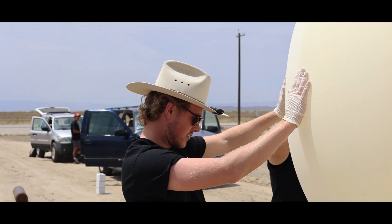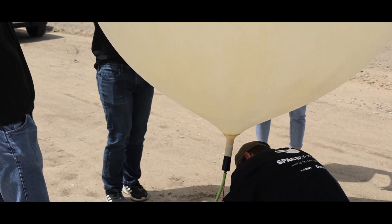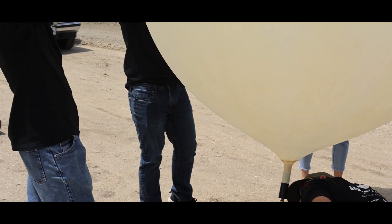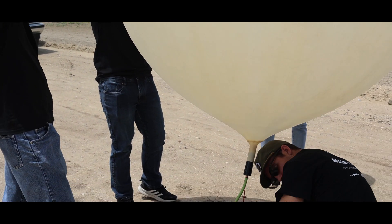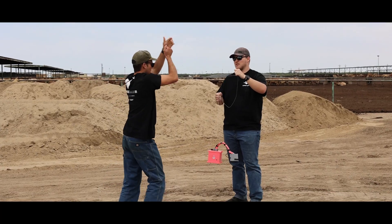All right, so this is the first balloon. Jack's down here taking weight on the grain scale. We're only at about 1,000 grams of positive lift right now. We're looking to target 3,400, I think it was — I'll have to go back and check the calculation.